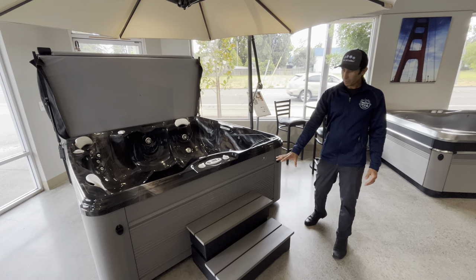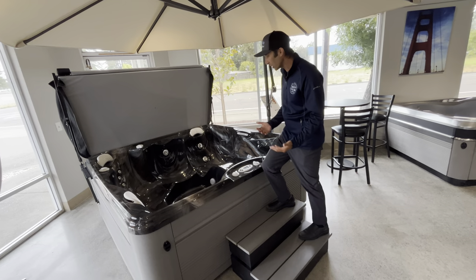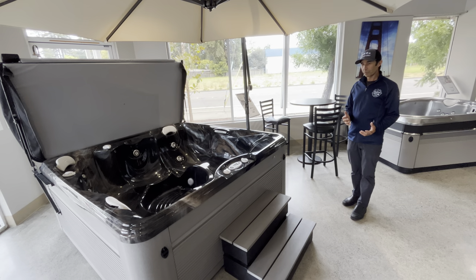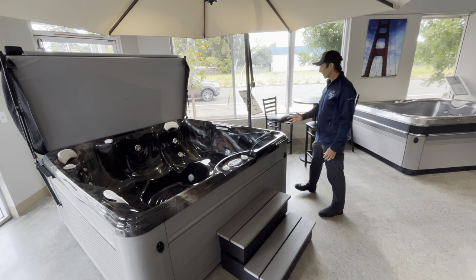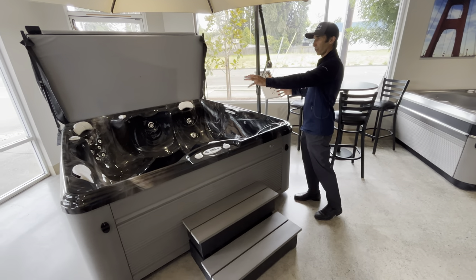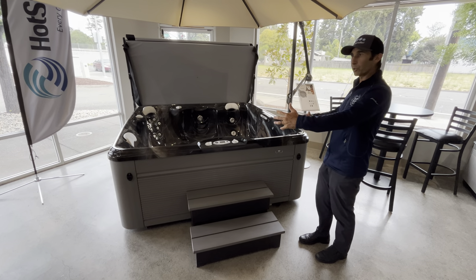One of the things that we really recommend is having steps to get into and out of your hot tub. It makes it much easier for entry and exit. Something that a lot of people don't think about though is it's actually really nice to have a set of steps on either side of the hot tub as well. That allows for entry and exit on three sides where your cover might not be, and it's just something that we recommend that you think about for your yard.